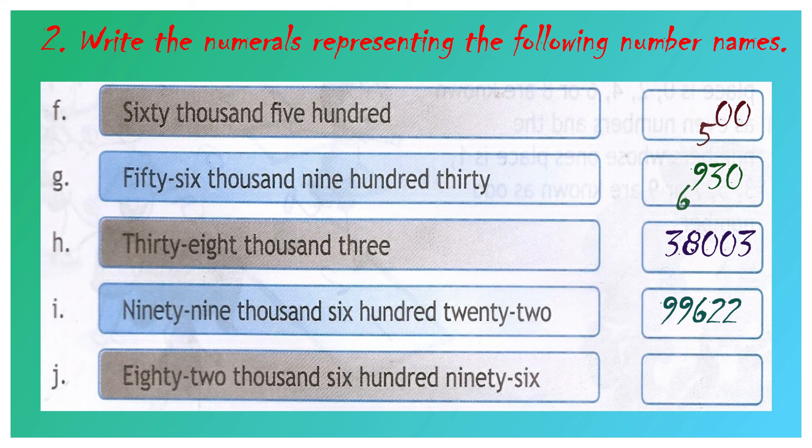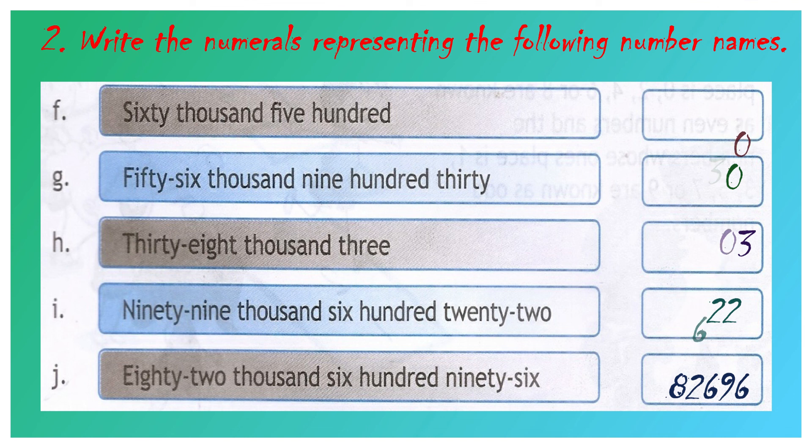Question number J: eighty-two thousand six hundred and ninety-six. 82 we have to write in the 1000's place value, 6 in the 100's place value, 9 in the 10's place value, and 6 in the 1's place value. Your answer will be 82,696.